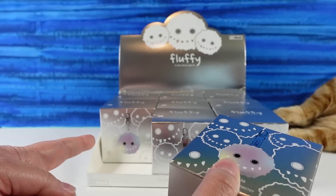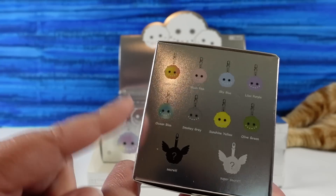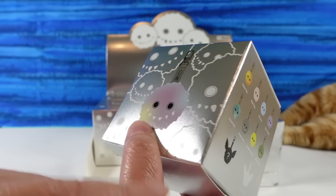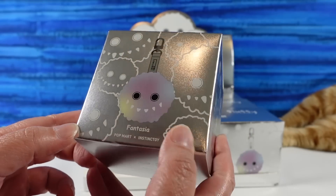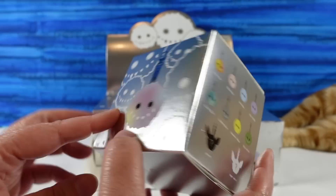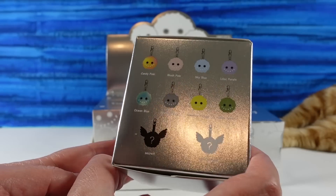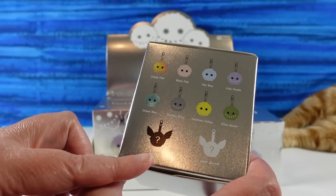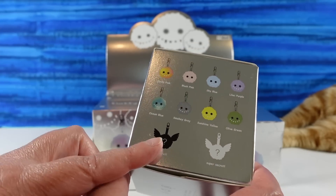It looks like there are ten to collect, even though it's a case of nine. There's a secret — actually there's eleven, because that one's Fantasia. Eleven to collect! I'm excited to open these, but I'm going to let Paul open the first one.